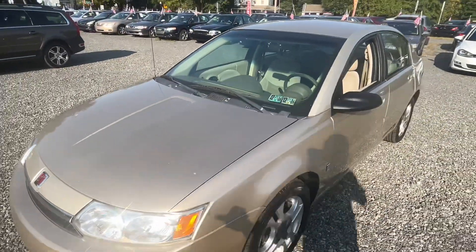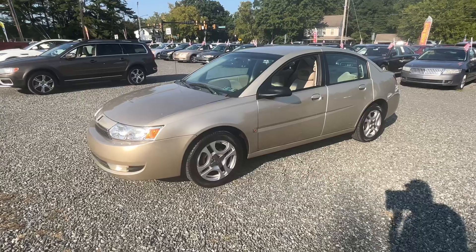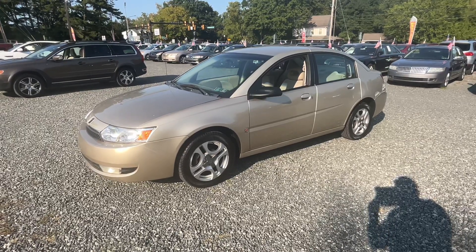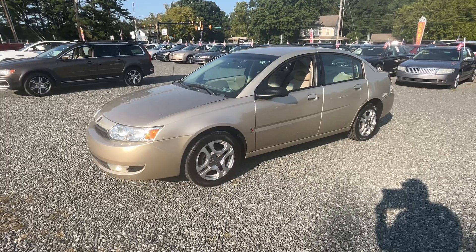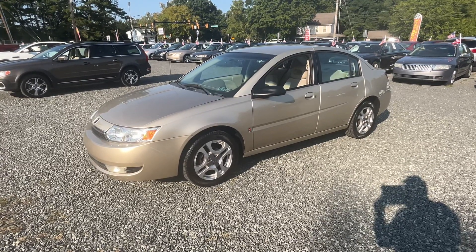Again, like I said, nothing fancy here but good little transportation. We're Josie's Auto Sales in Gilbertsville — hit like, hit subscribe. Bought over 20 cars so far this week alone, can probably buy another 15 next week. Be the first to see them — actually they're selling before we even get them online, so come on down and check us out. We're pricing very aggressive and we hope to see you here soon. Thanks.